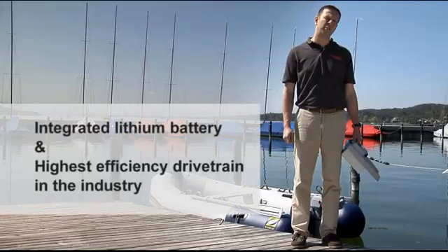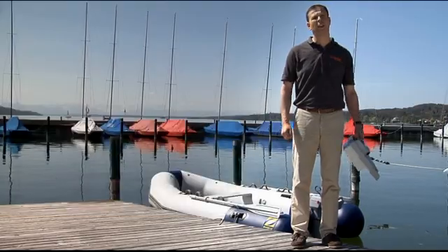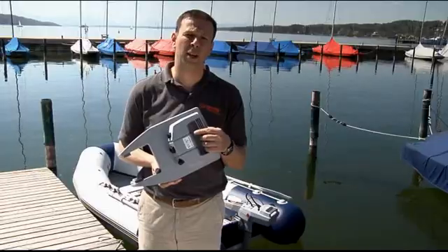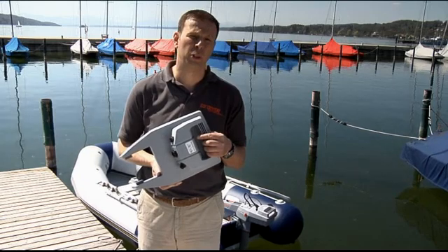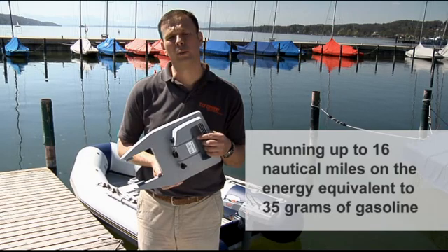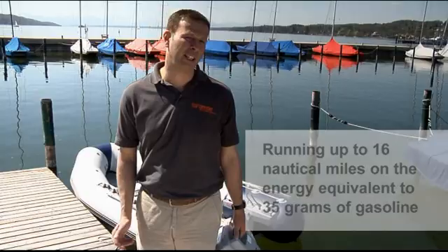Even the latest battery technology available today has a very low energy density if you compare it to gasoline. This state-of-the-art battery pack, for example, is the energy equivalent to 35 grams of gasoline, or for our American viewers, 1.2 ounces of gasoline. But due to the extremely high efficiency of our motors, we run for up to 16 nautical miles on that amount of energy, which is something that currently no one else can do. This unique efficiency is due to a careful optimization of every step in the drivetrain and the use of latest technology.